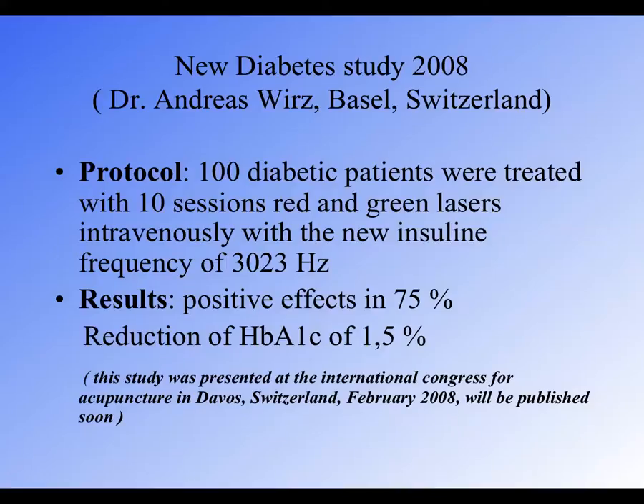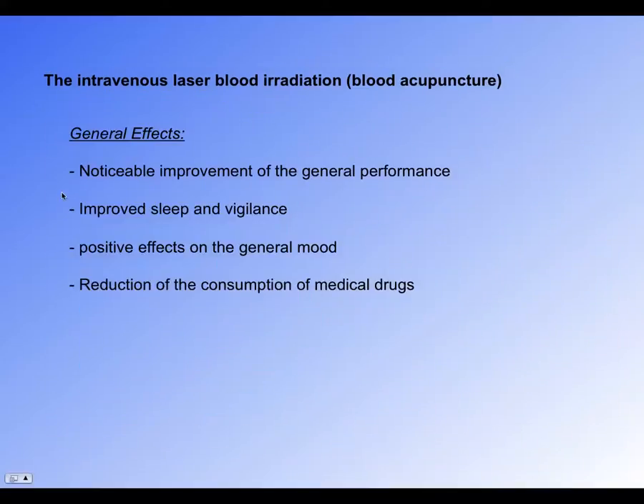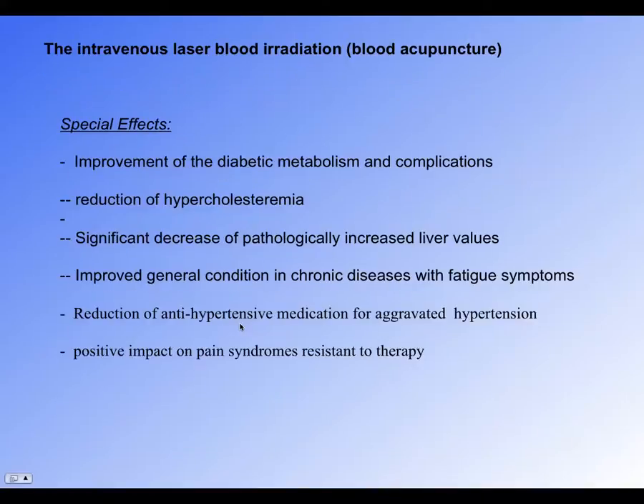We can get very good results treating diabetes, allergies, liver disease, and leg ulcers. Patients experience more energy, better sleep, alertness, and improvement in depression with better mood. There is also a reduction in consumption of medical drugs because they work more effectively alongside laser treatment, and it helps with reducing cholesterol, supporting the liver, and reducing the need for hypertensive treatment for high blood pressure.